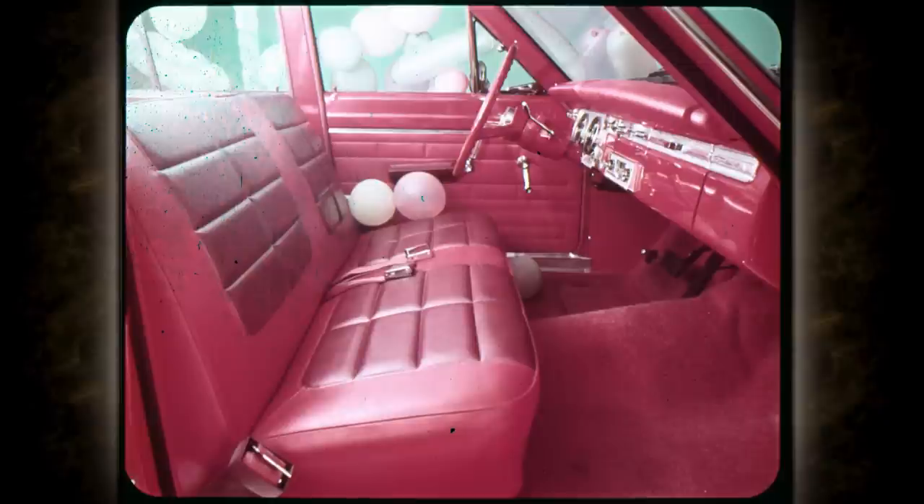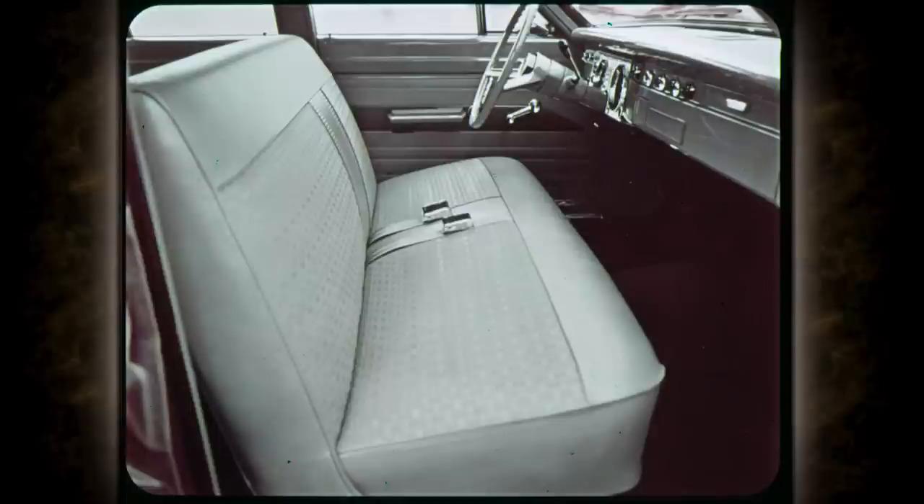The wide, comfortable seats of the 200 are upholstered in a combination of ribbed fabric and vinyl. The biscuit pleating of the cushion areas is repeated on the vinyl door panels. Here's a surprise: Valiant 100 interiors are all vinyl — long wearing, easy to clean. The all-vinyl upholstery and trim add to the easy-going fun of owning a Valiant.